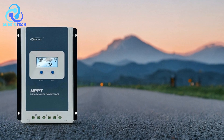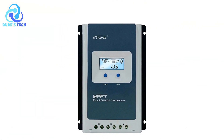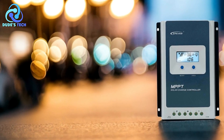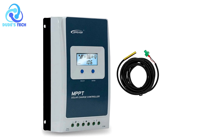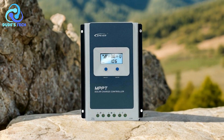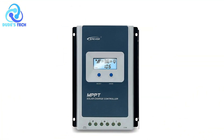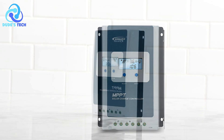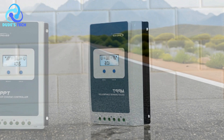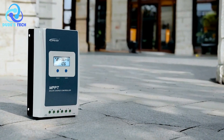Flexible control options: with three operational modes — light, time, and manual control — the controller adapts seamlessly to different user needs, whether for lighting systems or timed power applications. Four-stage battery charging: the four-stage charging process protects and prolongs battery life by optimizing charging cycles, particularly beneficial for lead-acid and lithium batteries, minimizing overcharging and maintaining performance. Real-time monitoring: the integrated LCD display lets users monitor solar panel and battery performance at a glance. Remote and cloud-based control: Bluetooth and Wi-Fi compatibility with the Solar Guardian app allows users to adjust settings from a smartphone or tablet, enabling remote management from any location with internet access.